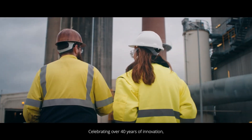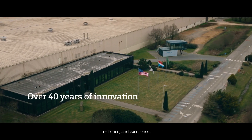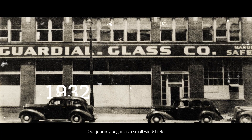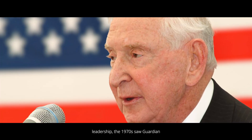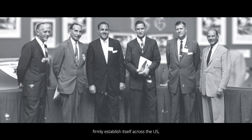Guardian Basharaj, celebrating over 40 years of innovation, resilience, and excellence. Our journey began as a small windshield fabricator in Detroit, Michigan. Under President William Davidson's leadership, the 1970s saw Guardian firmly establish itself across the U.S., with international expansion on the horizon.